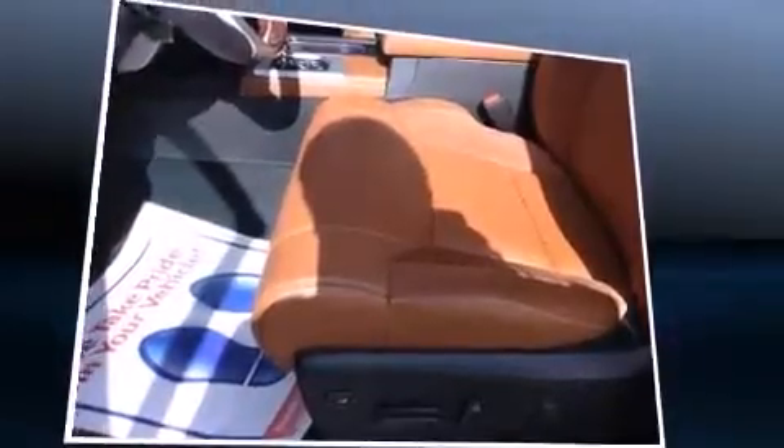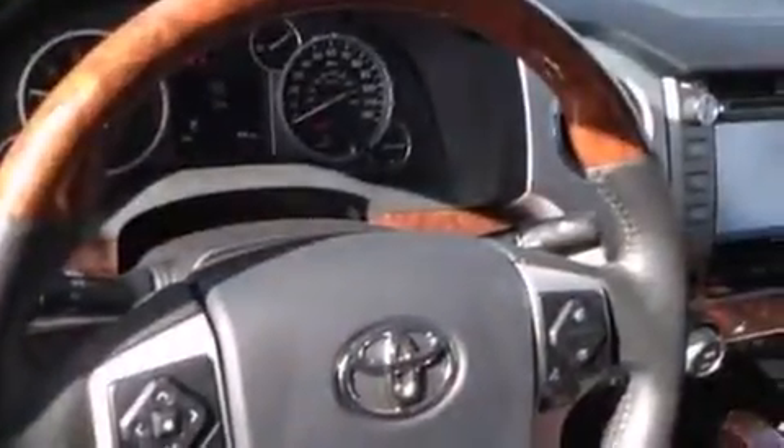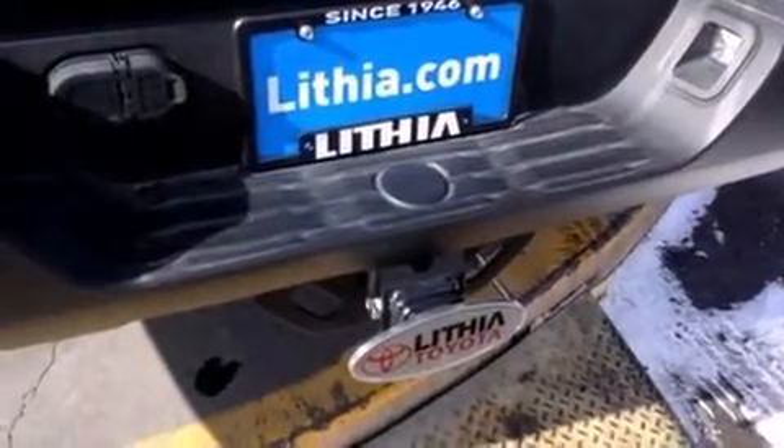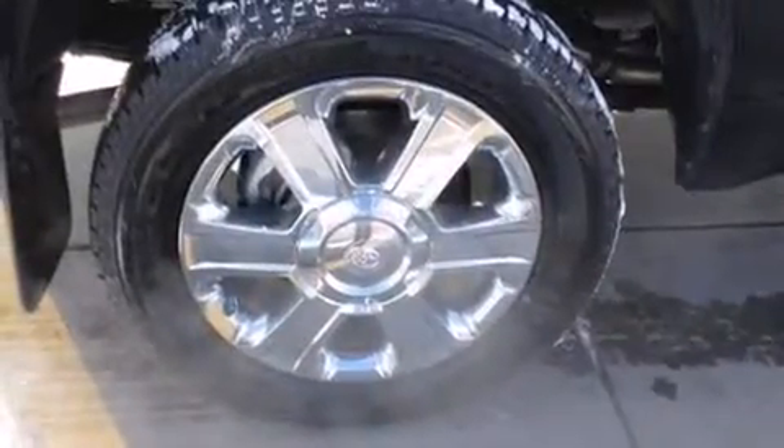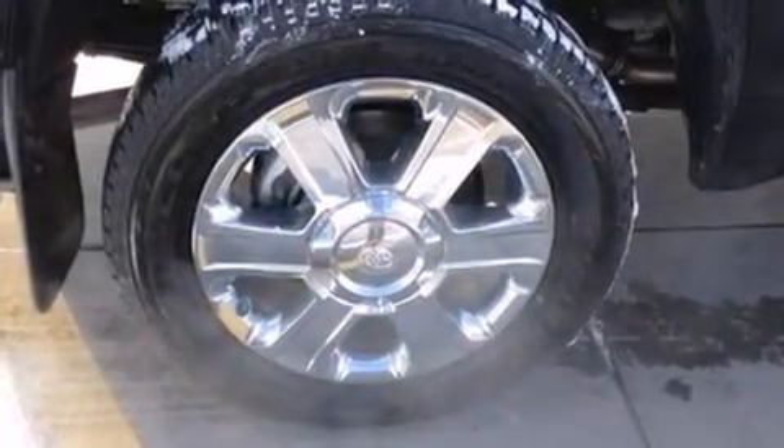Toyota also prioritized safety and security by including head curtain airbags, front and side impact airbags, traction control, brake assist, a security system, and four-wheel disc brakes with ABS. Electronic stability control stands out as a technologically savvy innovation, keeping you better connected to the road.